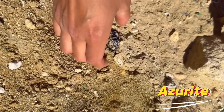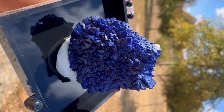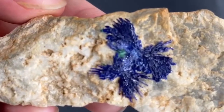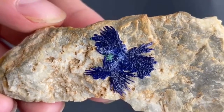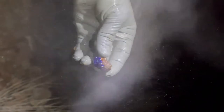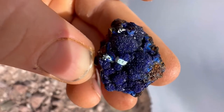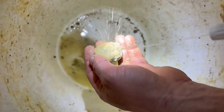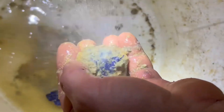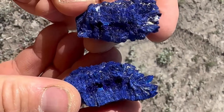#6: Azurite. Azurite is a deep, vivid blue copper mineral often found as clusters of small crystals or massive formations on matrix rocks. Its intense color and natural luster make it highly prized among collectors, even when small. It forms in oxidized zones of copper deposits, commonly found in Arizona, USA, Morocco, Namibia, and Mexico. High-quality clusters with sharp, well-formed crystals can fetch hundreds to several thousand dollars, depending on size and aesthetic appeal.